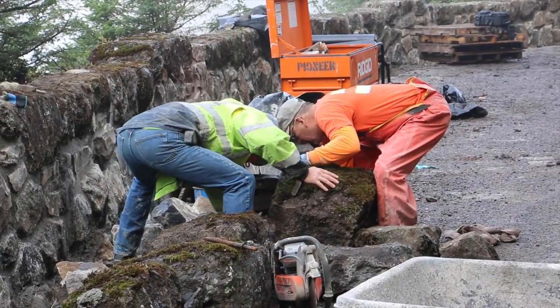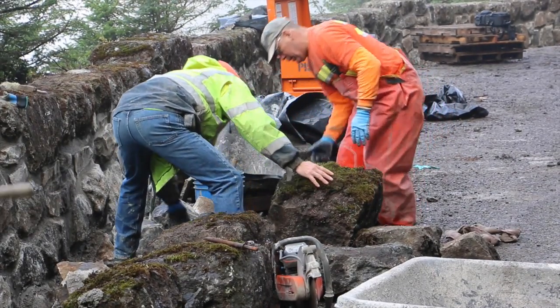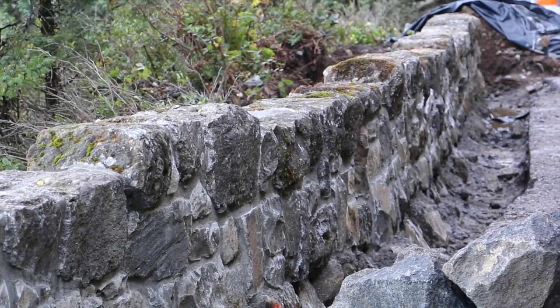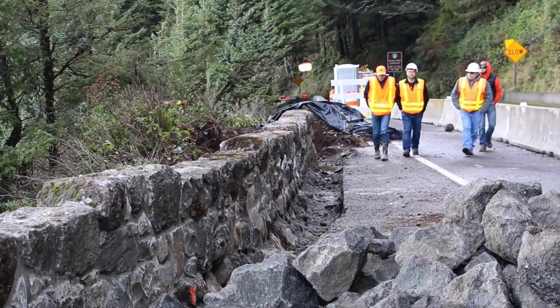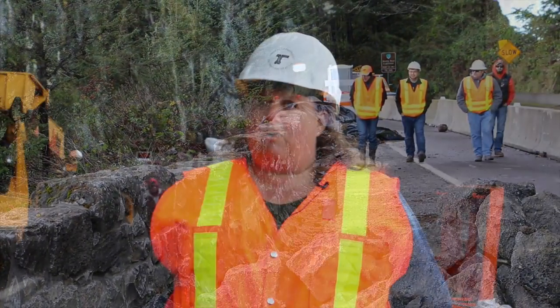We have to add a lot of rock. That's kind of a challenge too, to get the new rock blended in with the old rock. So we're using a quarry outside of Waldport that has a very similar stone to what you see here.